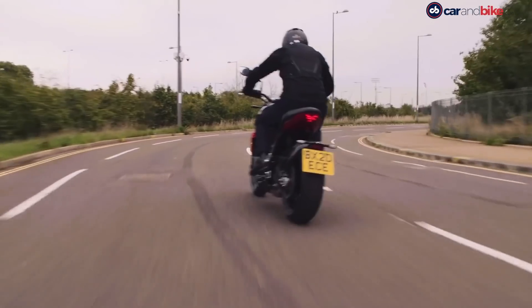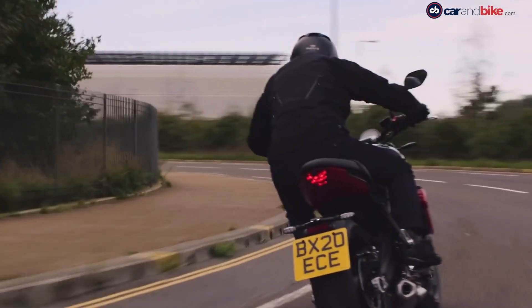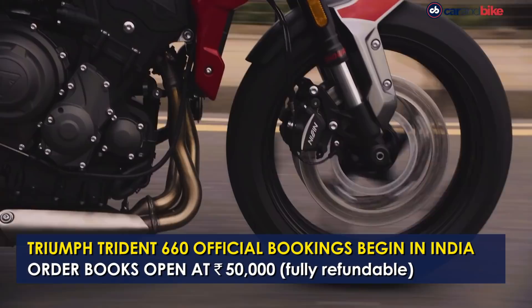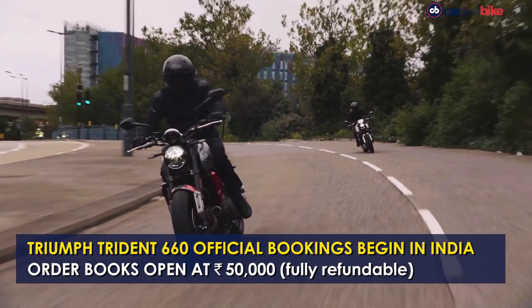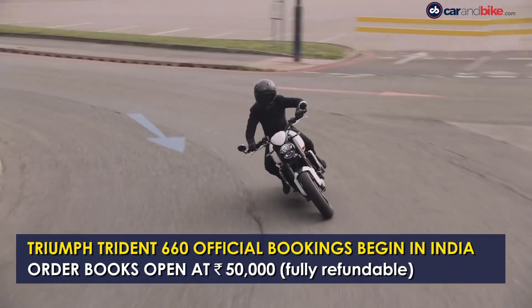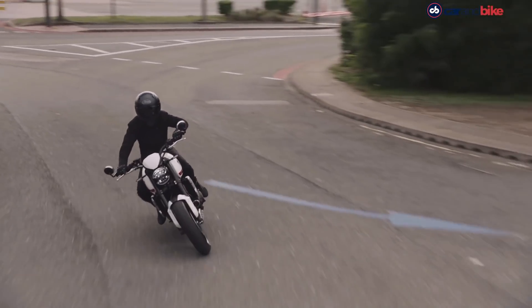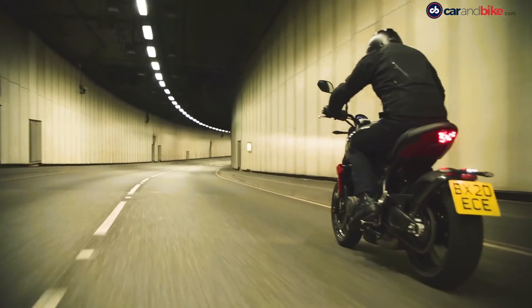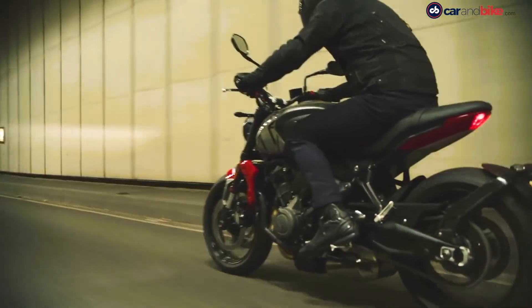Triumph Motorcycles India has officially begun accepting pre-bookings for the Triumph Trident 660 naked roadster in India. Interested customers can book the Trident 660 for a fully refundable 50,000 rupees ahead of the launch scheduled in the first quarter of 2021. The new Trident 660 will be the brand's most affordable offering, borrowing its underpinnings from the Street Triple range.